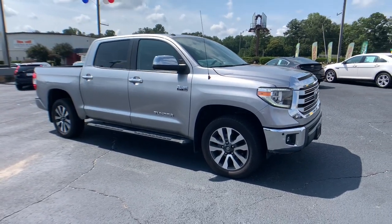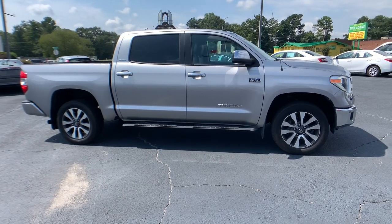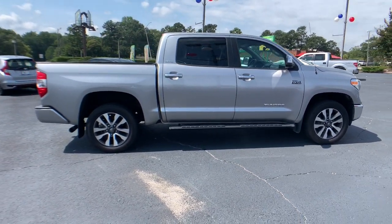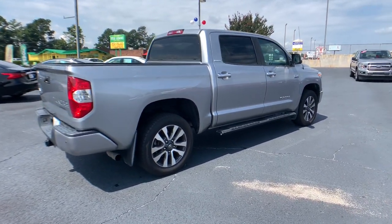Introducing the 2018 Toyota Tundra. This vehicle is an outstanding buy with fewer than 80,000 miles on the odometer. This vehicle delivers the style, comfort, and efficiency you need to meet the needs of today's lifestyle.